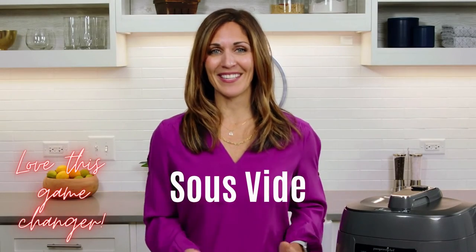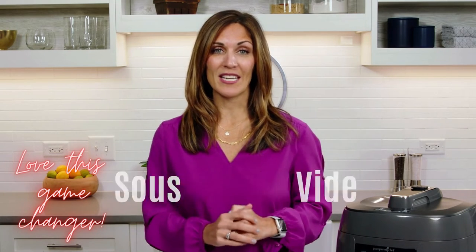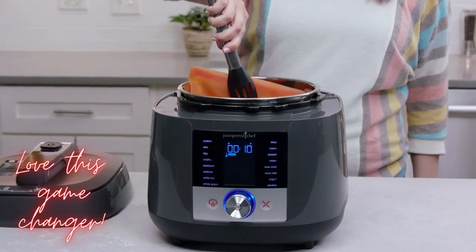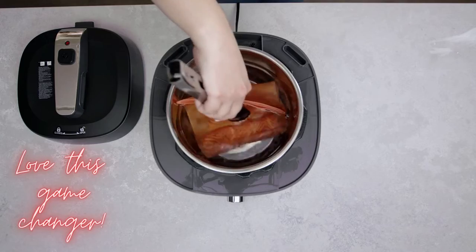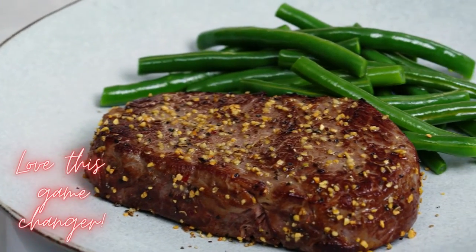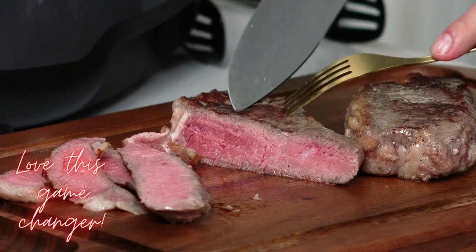Now on to sous vide. Sous vide cooking gives you precisely cooked food with juicy and delicious evenly cooked results every time. By placing food in an airtight bag in a temperature-controlled water bath, it slowly and gently cooks your food, making every part of the food — inside and out, from top to bottom — cooked to the same temperature and texture.